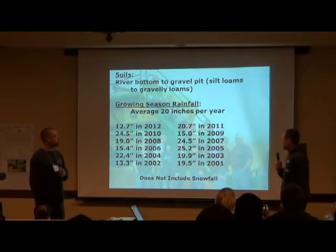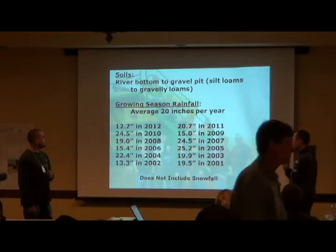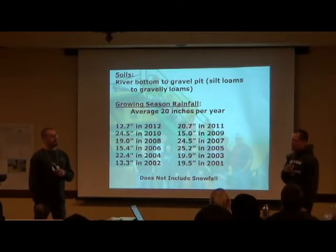This is the average rainfall in our area. You can look at 2007, 2008, 2009, and 2010. Keep those years in the back of your mind for later on in this presentation.